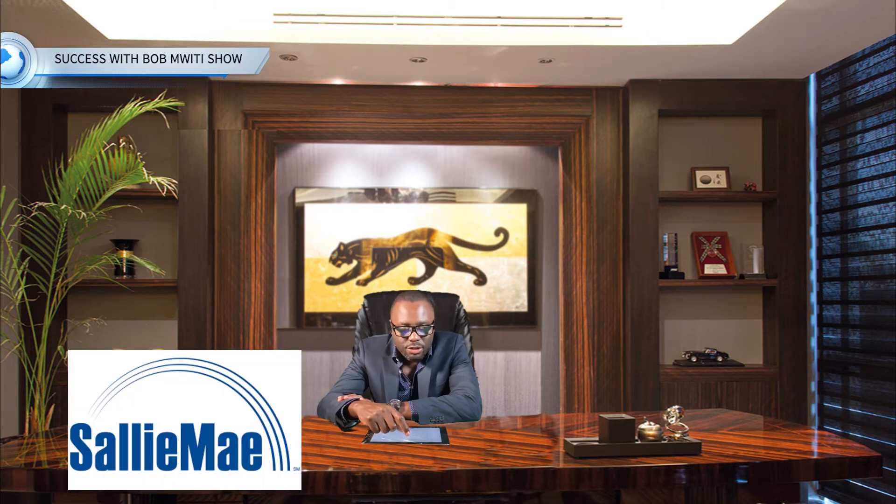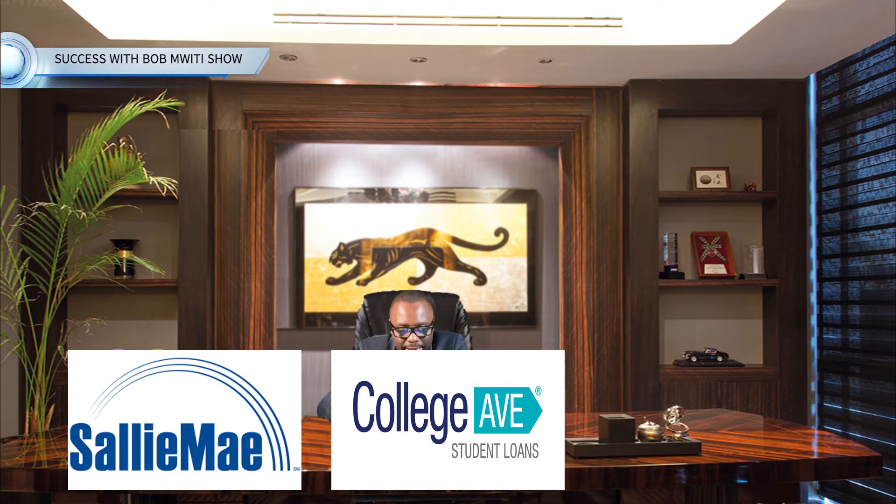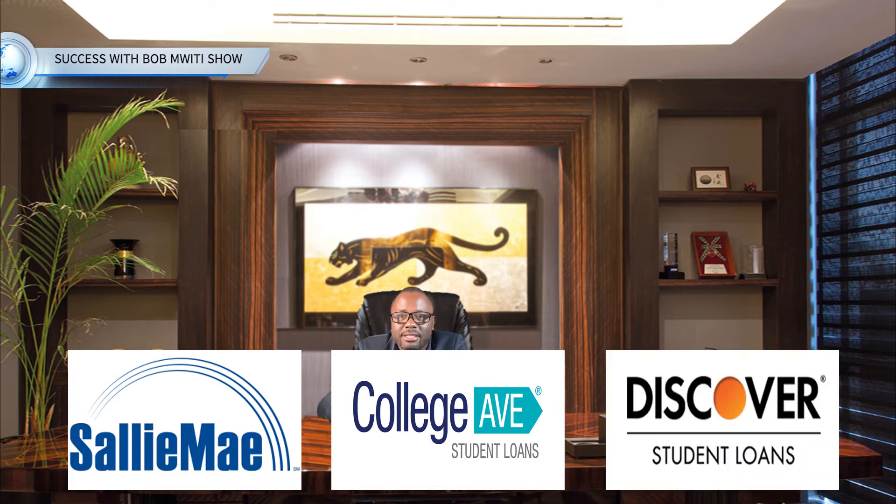So in this case, the out-of-state tuition fees is around $15,000. Now let's look at some of the lenders that you can use in order to get a student loan to study at this school. For the lenders that require you to have a cosigner, they have Sallie Mae, they also have College Ave, and also they have Discover. On the other hand, this school doesn't have any no-cosigner lenders.